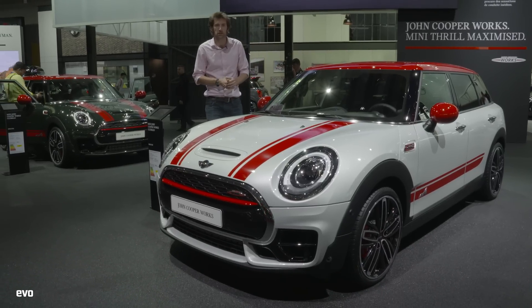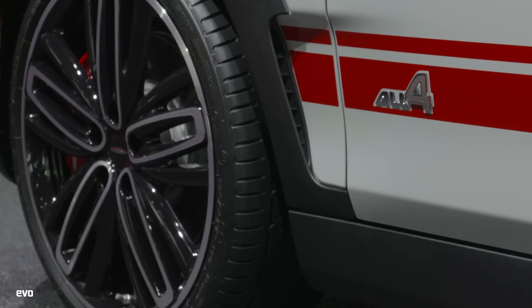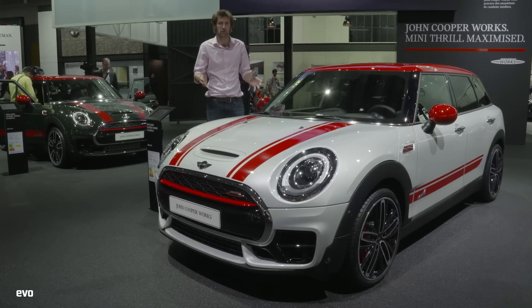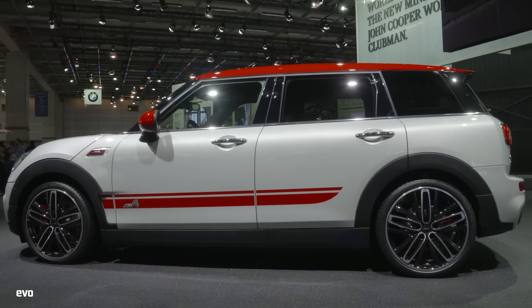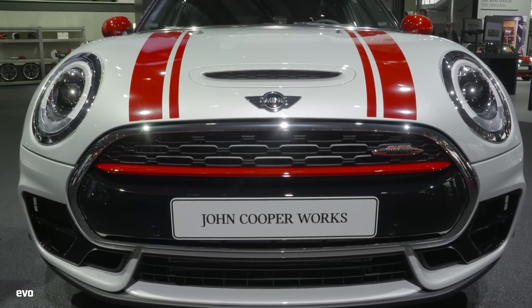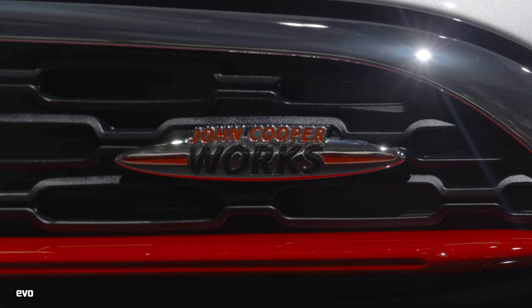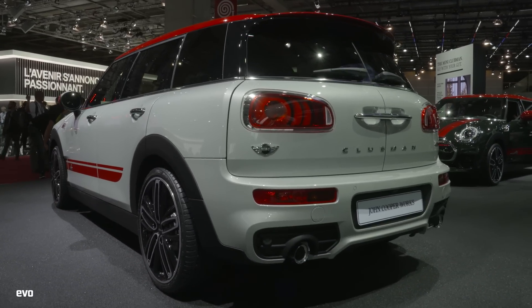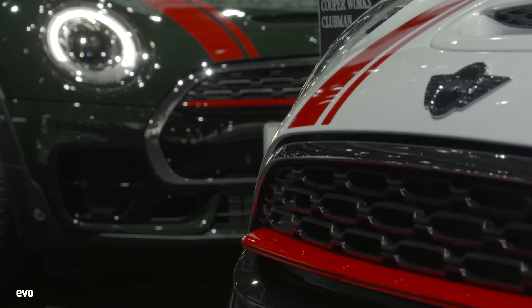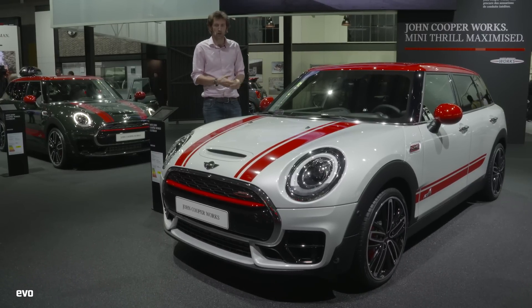This stripy little number is the Mini John Cooper Works Clubman All 4, and it's got 228 brake horsepower. I've seen quite a lot of Clubmans around, they're obviously very popular. I actually drove the launch version of the All 4 — the standard All 4 — and it was surprisingly good fun. It has a nice use of supported suspension. I think this could be quite appealing.